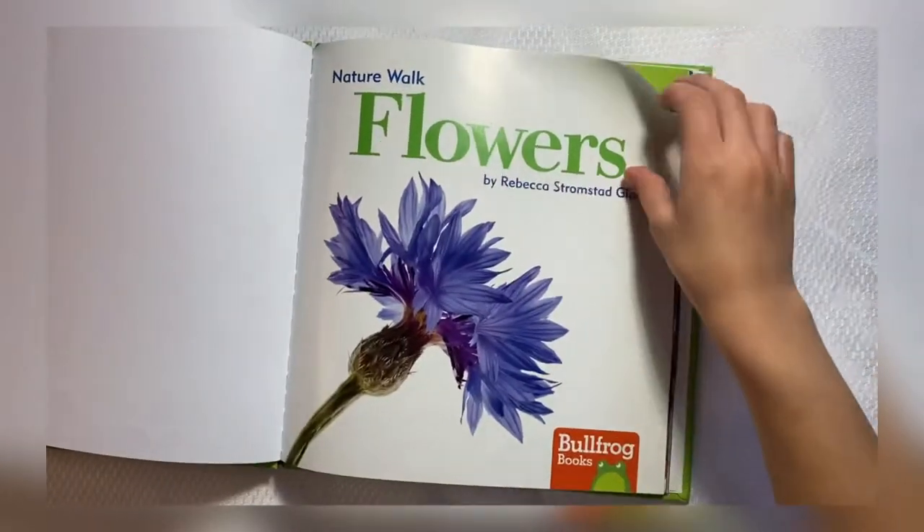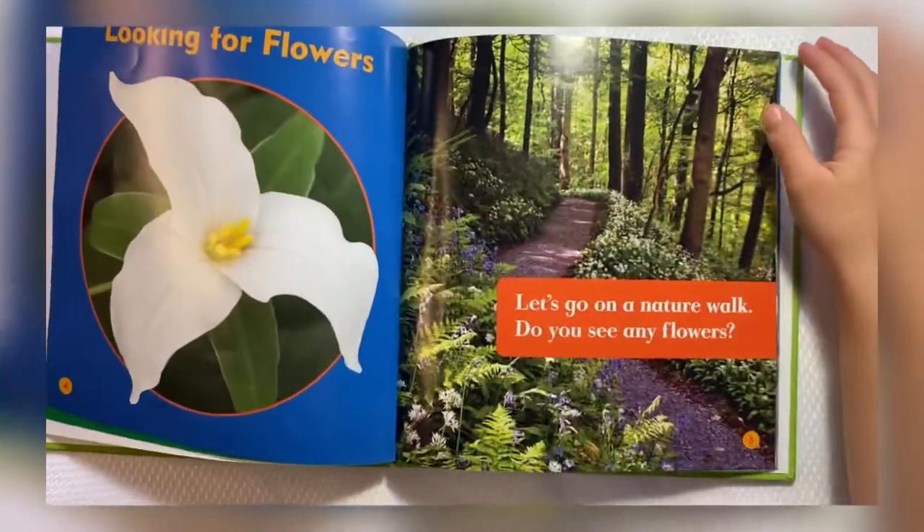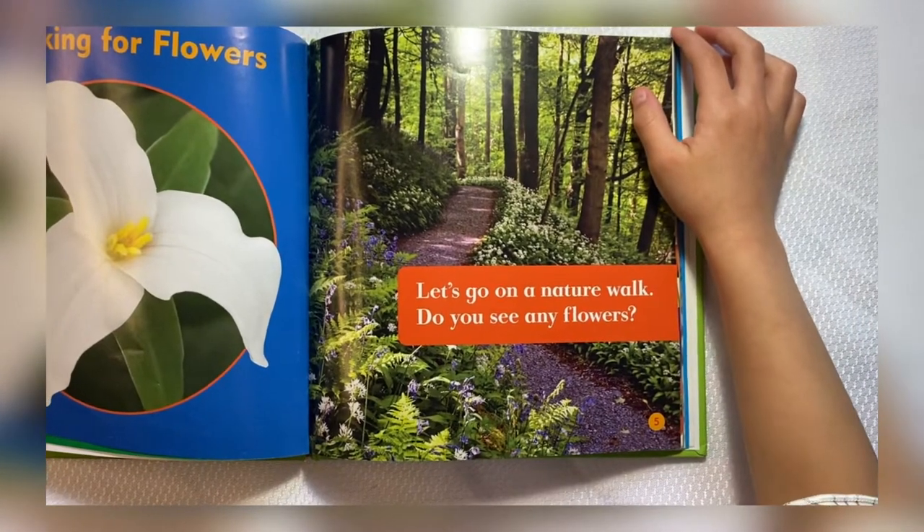Nature Walk Flowers. Looking for flowers. Let's go on a nature walk. Do you see any flowers?